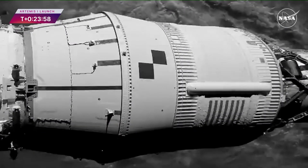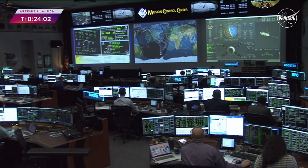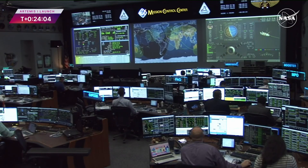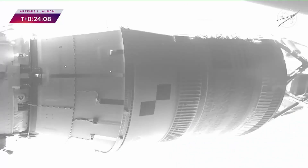Coming up now on 24 minutes into the flight of Artemis I, the spacecraft is now traveling at 16,500 miles per hour. We are in solar array deploy and we have confirmation all four arrays are deployed.